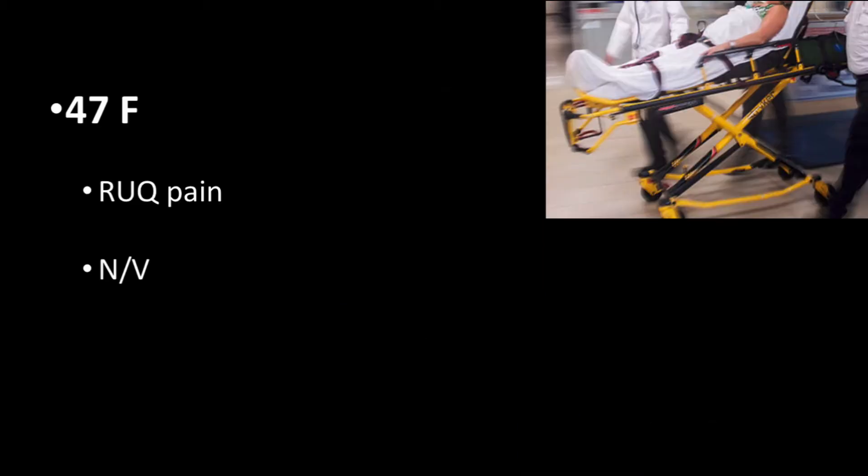The case starts with the treatment team being notified of a 47-year-old female presenting with the chief complaint of abdominal pain. She described her pain as being most prominent in the epigastric and right upper quadrant region. She denied relation to food. The pain started approximately one week ago and was intermittent, yet had become constant over the past 24 hours, resulting in her visit.